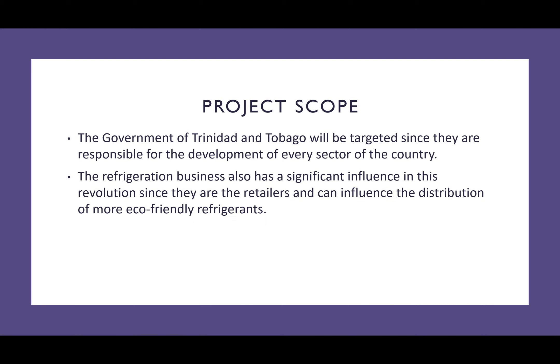The scope of this project is mainly focused on two bodies: the government of Trinidad and Tobago, and the refrigeration business.